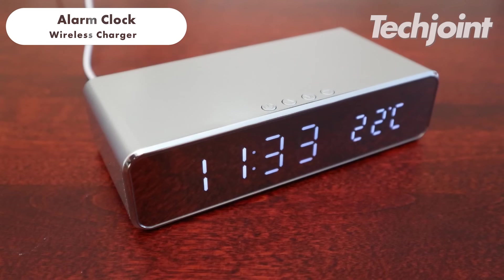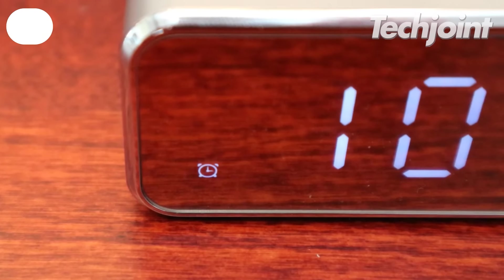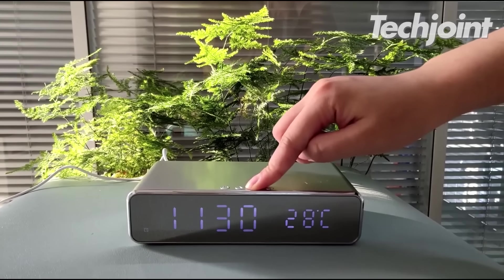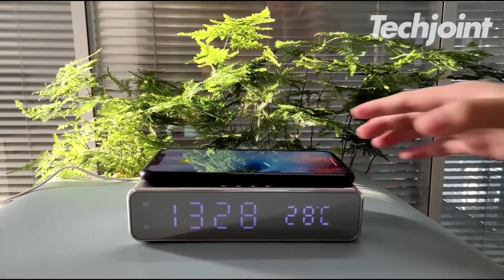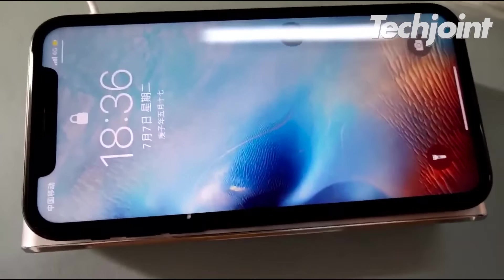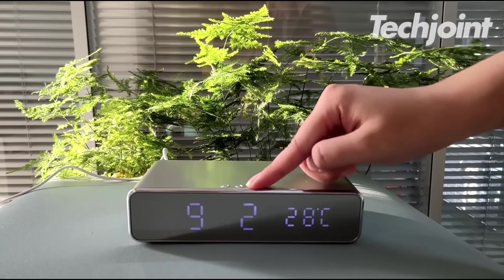This all-in-one wonder gadget combines a digital alarm clock with a Bluetooth speaker, nightlight, 15W wireless charger and dual adjustable alarms. It also features an adjustable LED display that controls brightness, while the large battery backup ensures uninterrupted operation in case of power outages. It comes for around $94.